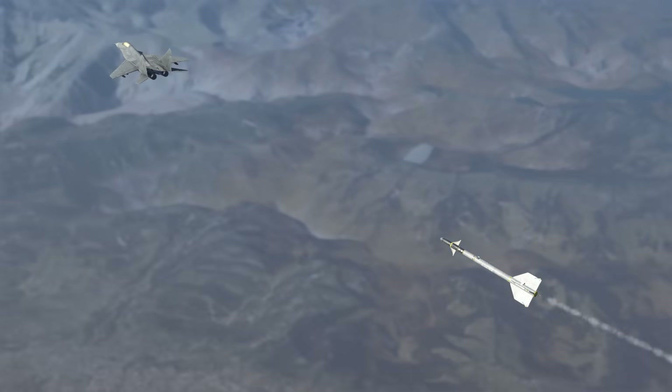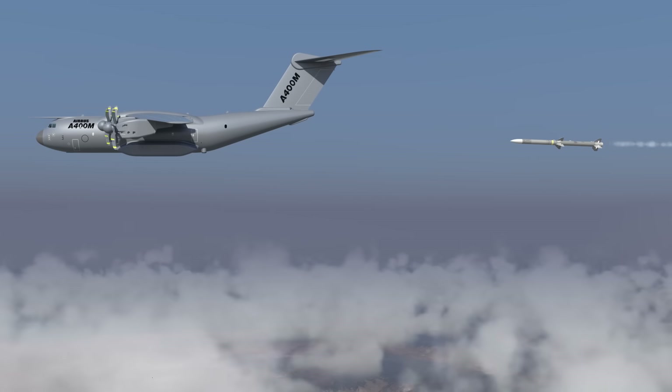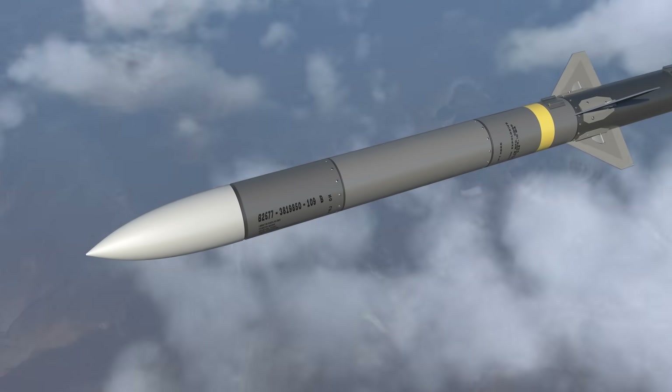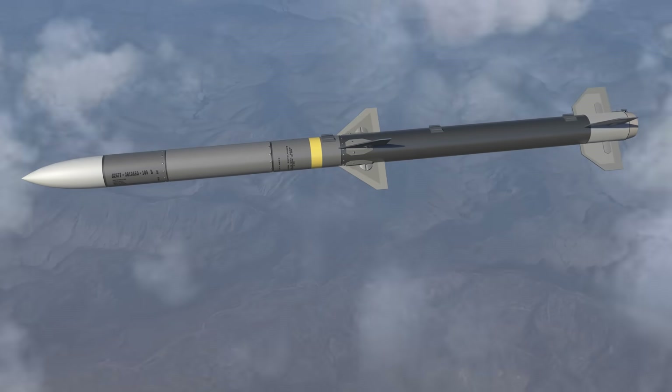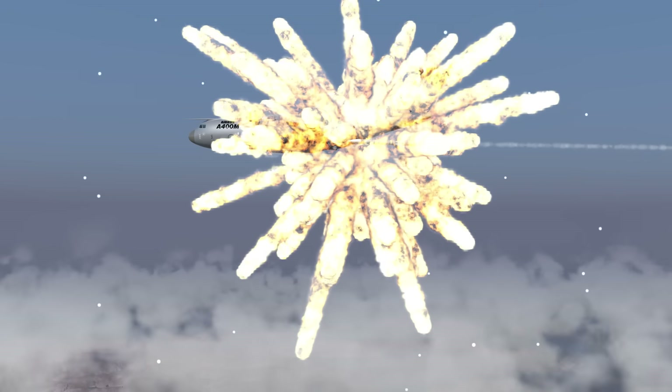Short-range air-to-air missiles mainly use infrared guidance that tracks the heat from a jet engine. Long-range air-to-air missiles are mainly used to destroy large enemy aircraft. Because they carry large warheads and include large radars, the missile itself is also large. The warhead is triggered by either an impact fuse or a proximity fuse.